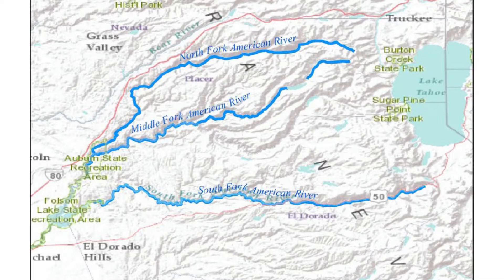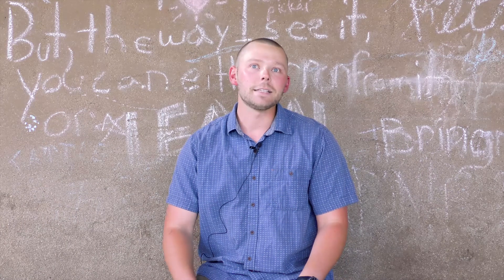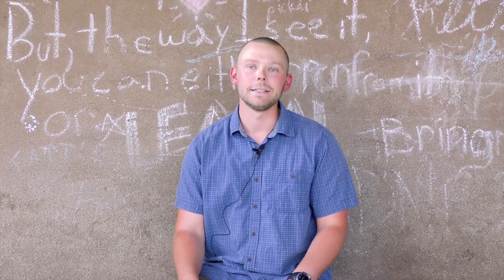There are three forks of the American River where I work, and there's a range of classes — it goes from class one to class five. Where I start, and where everyone starts, is the South Fork, which has class two and three rapids and a long class two stretch. And then at the end, there are some more fun, splashy class threes.